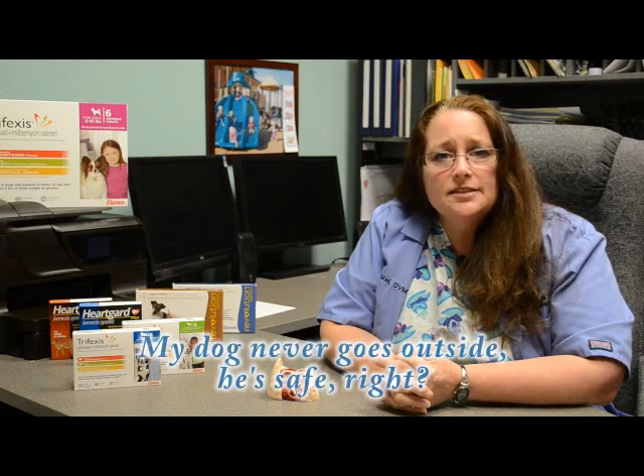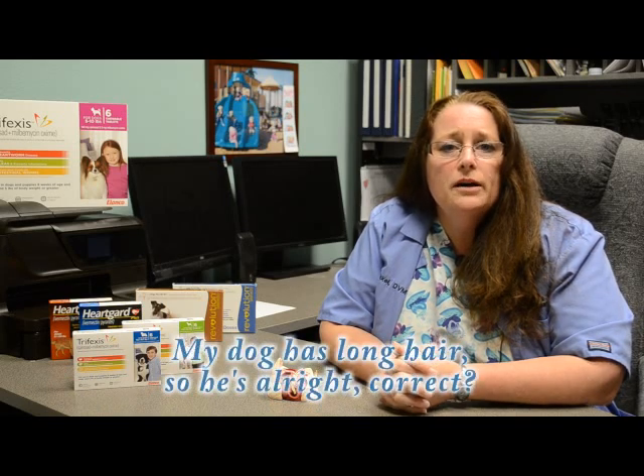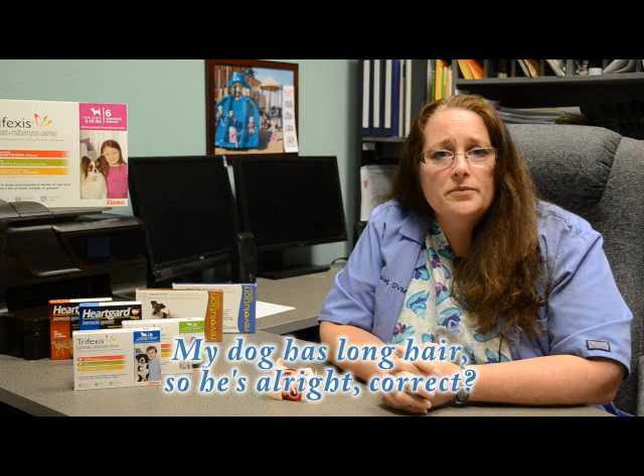Some commonly asked questions are: if my dog lives inside, then he doesn't need heartworm prevention, right? Well, your dog still does. As we all know, mosquitoes follow us inside, and there are also some species of mosquitoes that live almost completely indoors. What about if your dog has a long hair coat? Again, your dog needs heartworm prevention. While long hair coats can be protective, unfortunately the hair on the ears and face is short and mosquitoes can bite through that area.